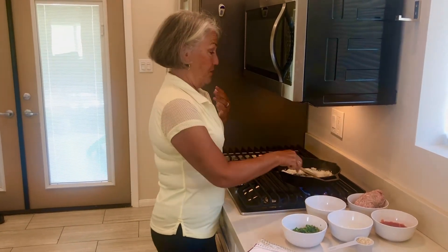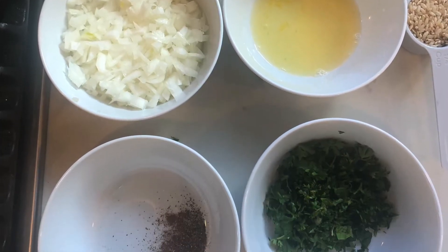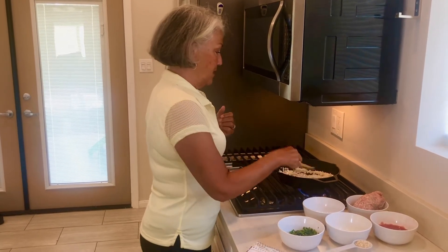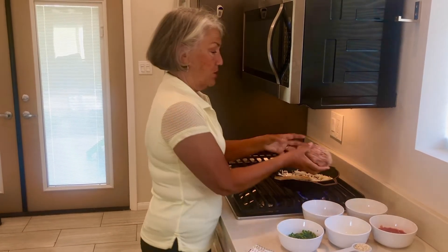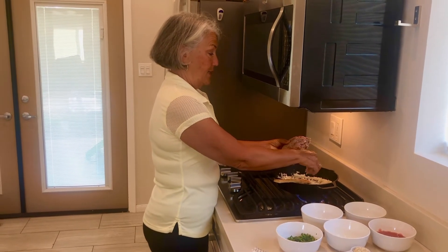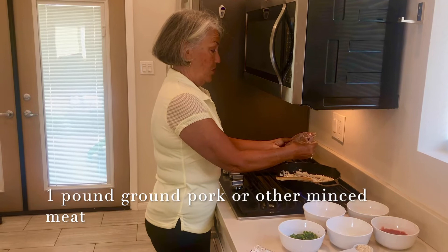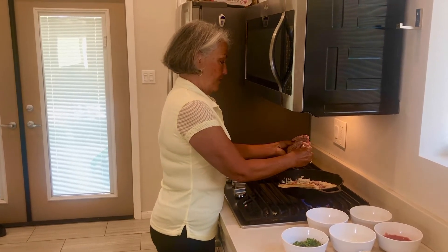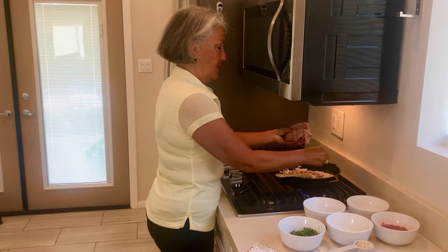In Cyprus they call Easter 'Pascha,' and sometimes it's referred to as 'Lambri,' meaning 'the bright one' or 'the bright light' — of course it's the celebration of the resurrection of Jesus Christ, no matter which church or calendar you're celebrating from. So we have one whole yellow onion in our cast iron skillet and I'm going to add the ground pork. We could use lamb — I've actually made it with lamb before — or ground veal, or even ground beef.